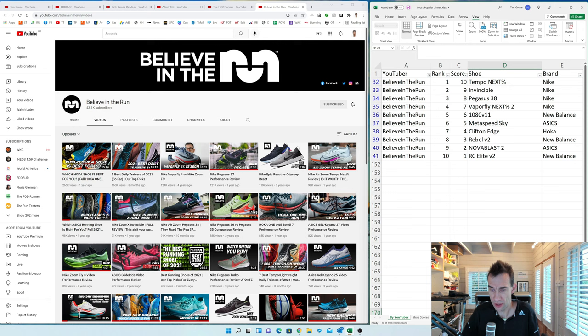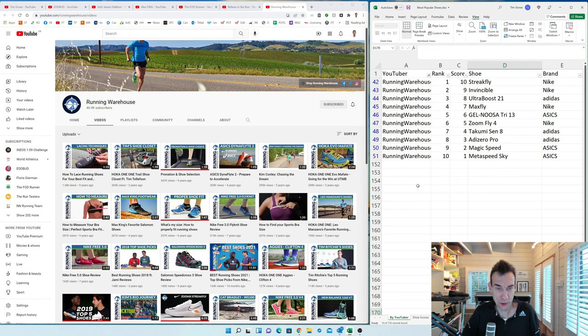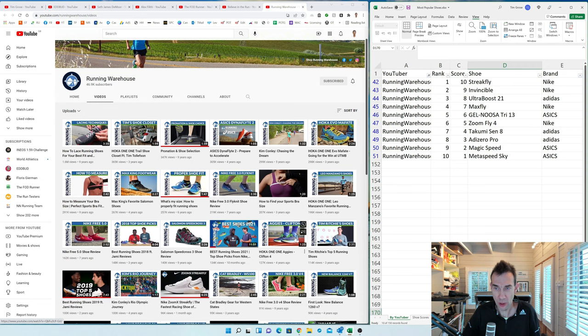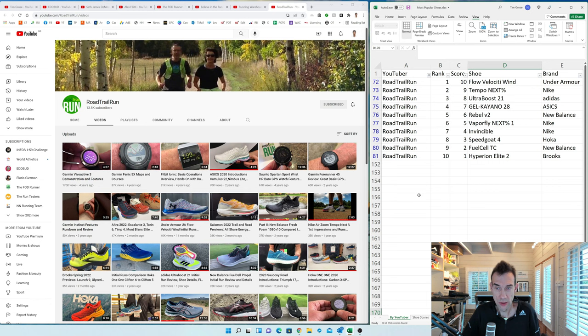Running Warehouse is interesting because as an actual shoe store, they get shoes ahead of people like Ed Budd, myself and the FOD Runner who buy shoes at retail. Their most popular current-shoe video is actually the Streak Fly — though their most popular video ever is 1.6 million views on how to tie your shoelaces, which illustrates that general running interest dwarfs shoe review interest. The Streak Fly appears at 96k views before the shoe was even released. I excluded their Endorphin Speed 3 and Pro 3 videos as those shoes haven't been released yet.